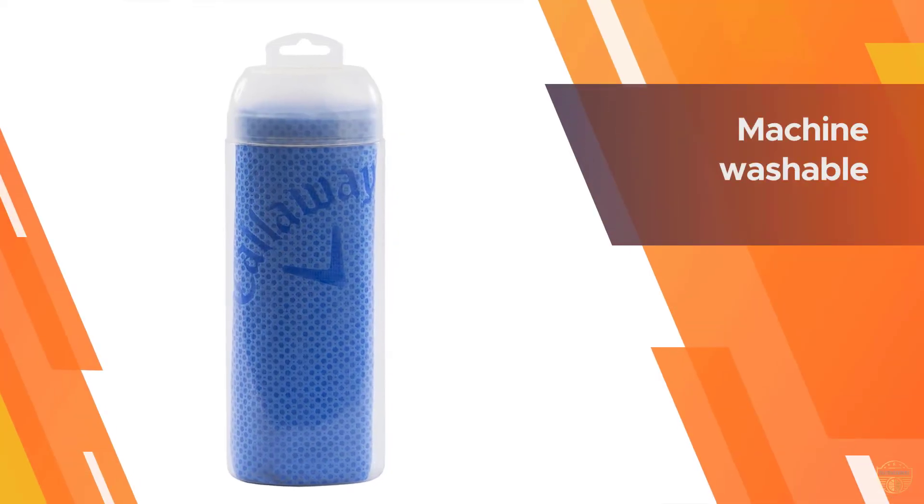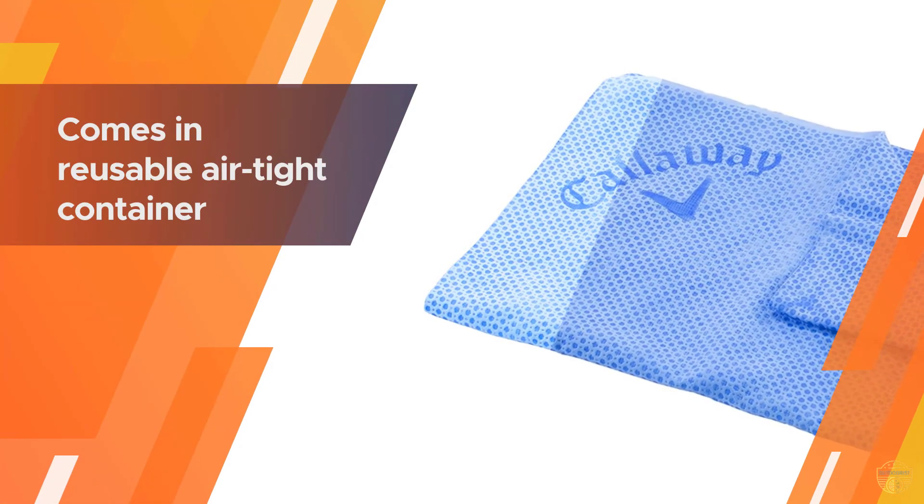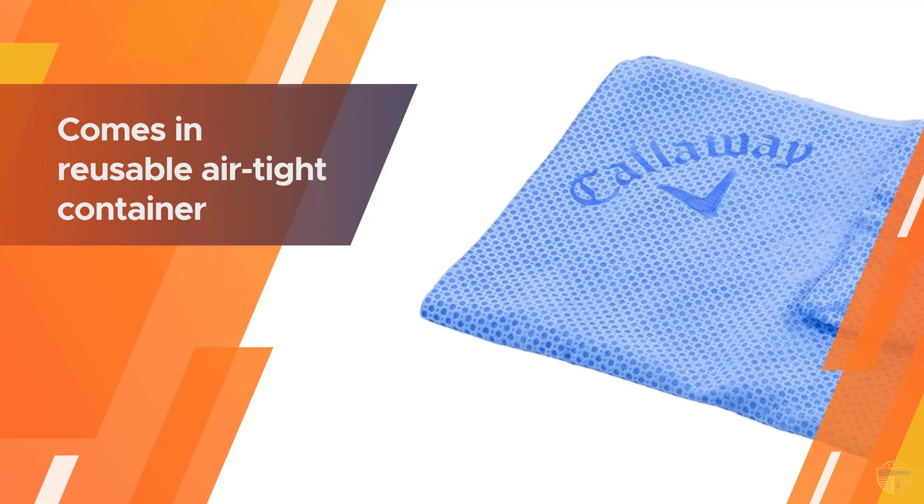The Callaway Golf Cool Towel is what you want around your neck on those hot and humid days. It stays cool for hours — all you have to do is soak it to reactivate. Keep it in the reusable airtight container to maintain its coolness.